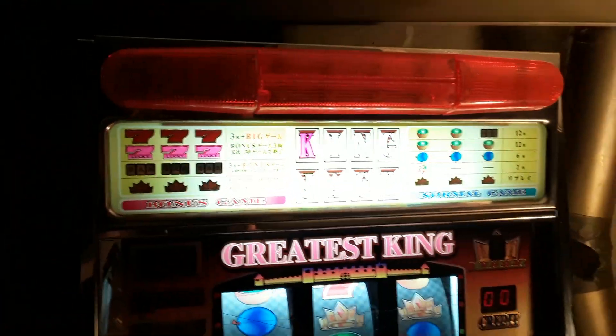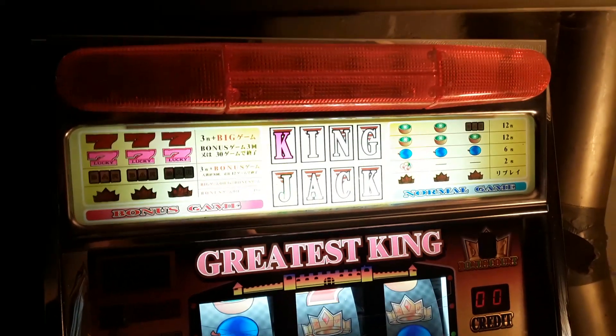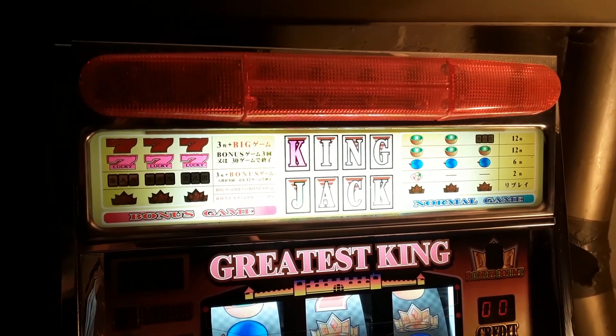Thanks for looking. That's a King Jack slot machine — 80 bucks, come and get it.